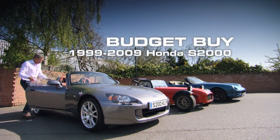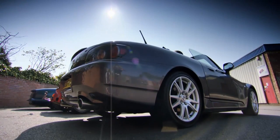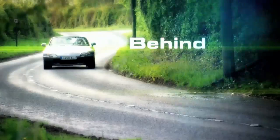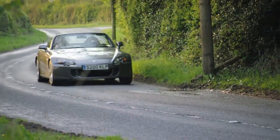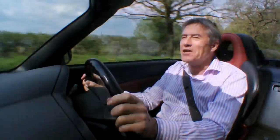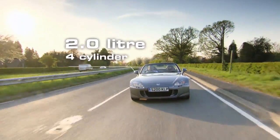Our first budget buy is the Honda S2000. It's more high-tech than the Donkervoort, but offers the same back-to-basics excitement. Time for a test drive. The S2000 was on sale from 1999 to as recently as 2009, and it came with one of the all-time great engines — a 2.0-litre four-cylinder that revs to 9,000 rpm.